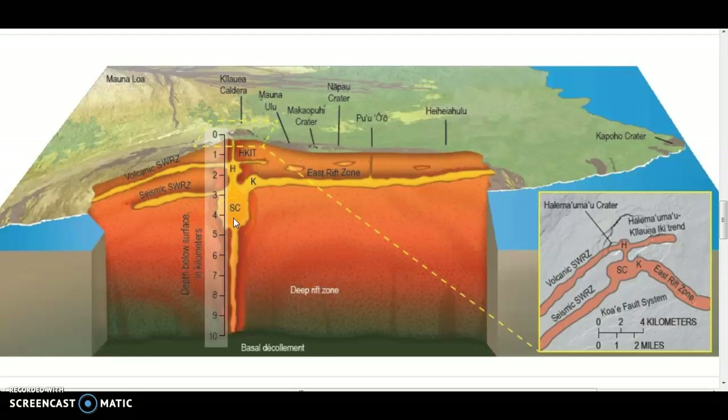We had lava coming from the main magma chamber flowing down the east rift zone, opening up 24 fissures. Fissure 8 was the most active of the whole chain — it created a lava lake shooting up 150 to 200 feet high in the air. It created what they call a channeled lava flow that flowed all the way down into Leilani Estates where it reached the ocean.